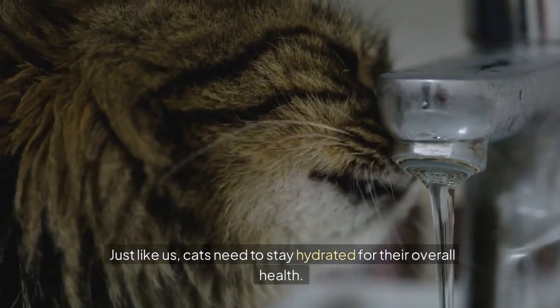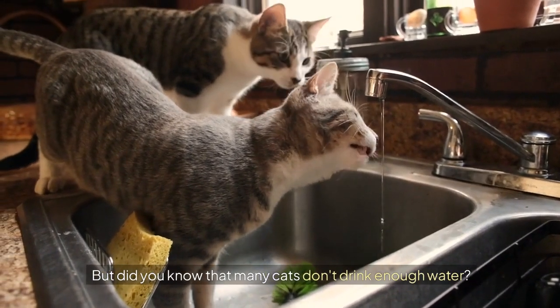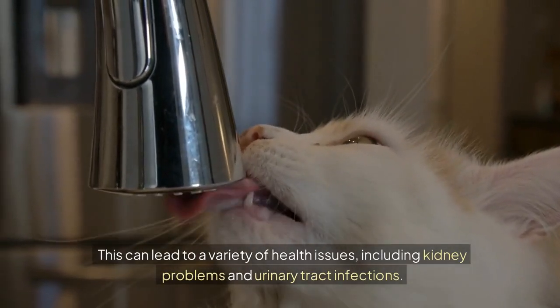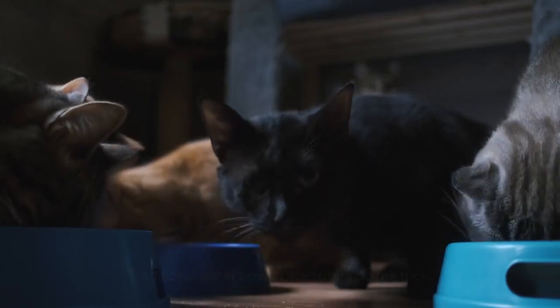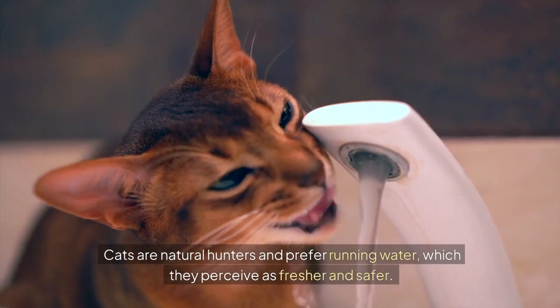Just like us, cats need to stay hydrated for their overall health. But did you know that many cats don't drink enough water? This can lead to a variety of health issues, including kidney problems and urinary tract infections. Traditional water bowls often don't do the trick.